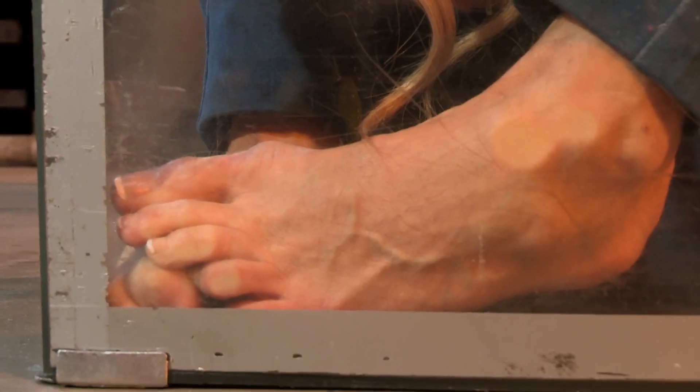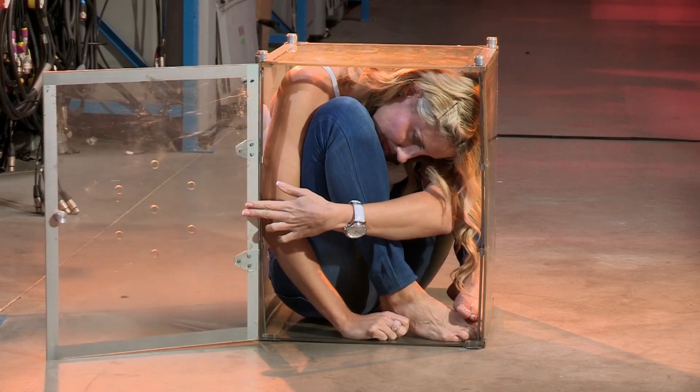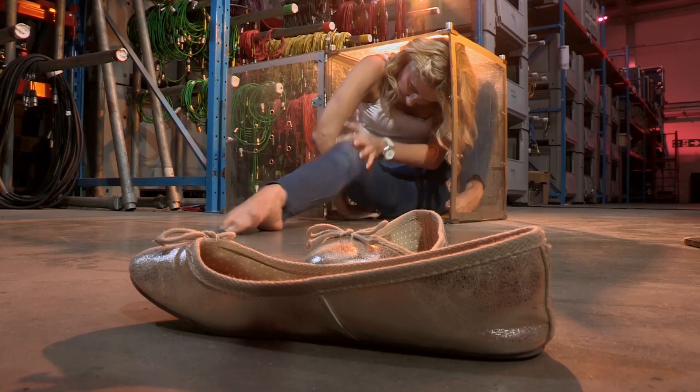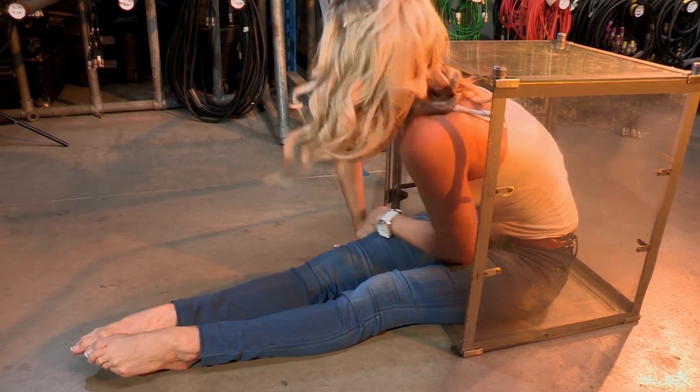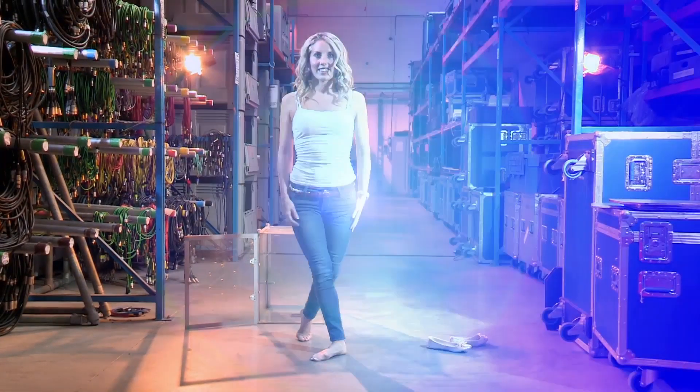It's fine to practice flexible moves at home, but I wouldn't recommend squeezing yourself into small spaces. That's because if you get it wrong, you can get stuck and seriously injure yourself. In fact, there are very few people in the world able to bend their bodies this way, and it takes years of training and practice to achieve a body skill like this. Now that's amazing!